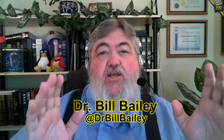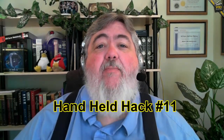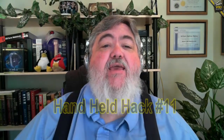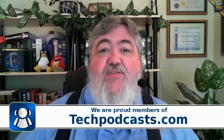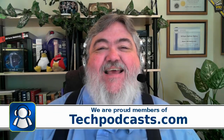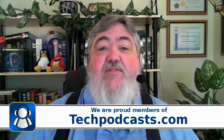Greetings once again, this is Dr. Bill Bailey, and this is the Handheld Hack — the blog and netcast where we talk about all kinds of things that are noteworthy in the handheld space. We are proud members of the Tech Podcast Network at techpodcast.com. If it's tech, it's right here on Dr. Bill, the Computer Curmudgeon.